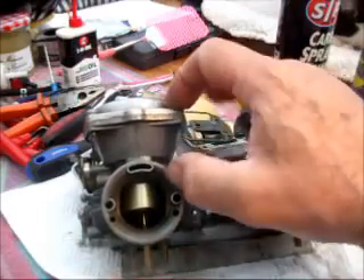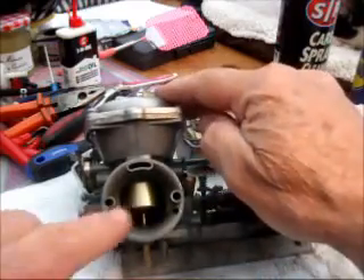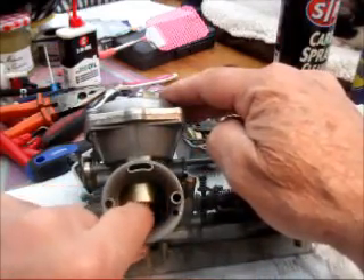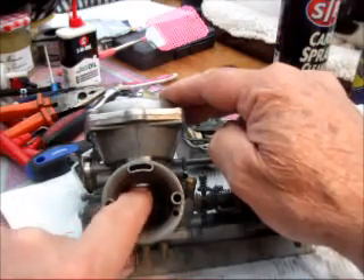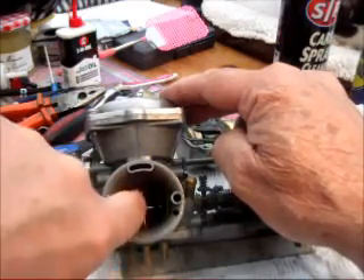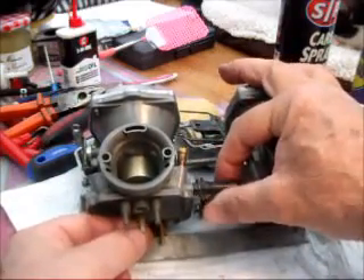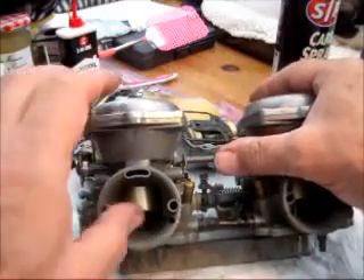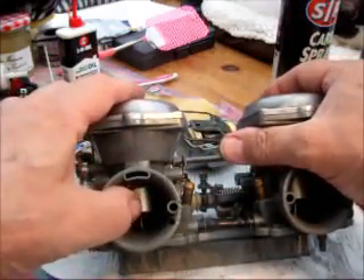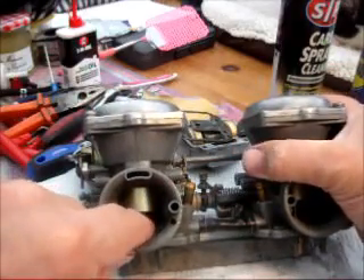Obviously, if it takes a long time to come down, then the chances are that the slide is actually sticking and there's something resisting it — some friction, it's dragging somewhere, or maybe your needle is dirty, or perhaps the atomizer jet underneath the needle jet has some residue or crud in it that's stopping your slide coming down. You really do need to have a nice smooth motion on the slide.